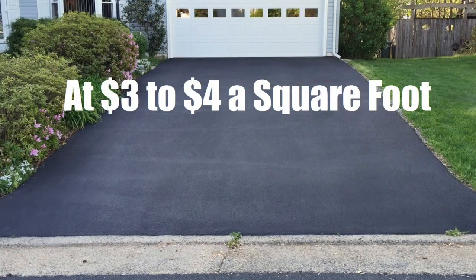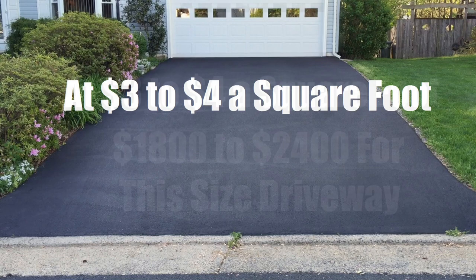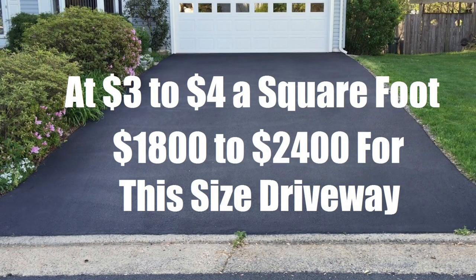On average, most asphalt paving companies charge about three to four dollars per square foot of asphalt installation. This usually includes the removal of an old driveway and setting up everything for the new driveway to be installed. So based on this little example here, this driveway is going to cost anywhere from eighteen hundred dollars to twenty four hundred dollars.